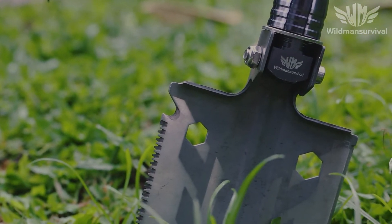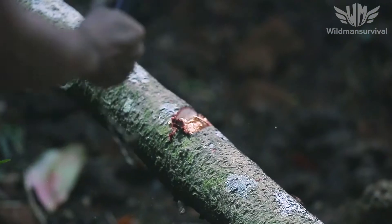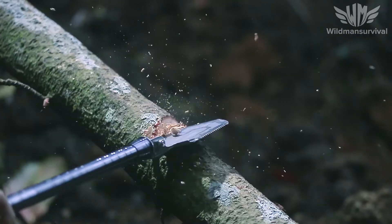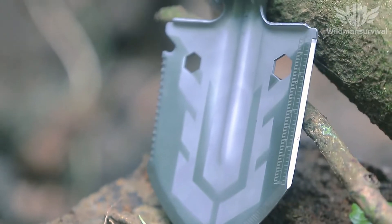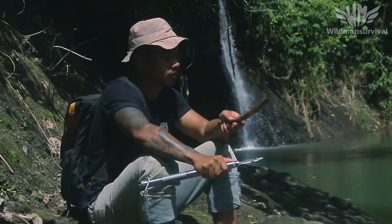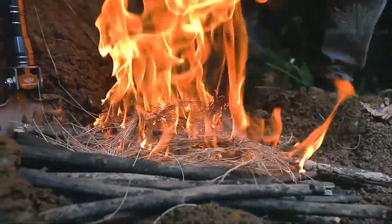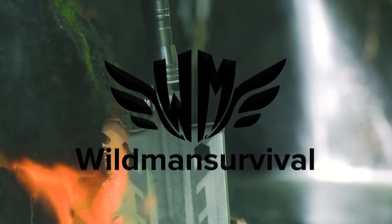Made from manganese steel, military-grade aluminum alloy handle, and stainless steel spade, Wildman Survival Shovel is made to last in heavy-duty conditions. That's why it comes with a two-year warranty — you break it, we replace it, no questions asked. Place your order now and get ready for your next adventure.